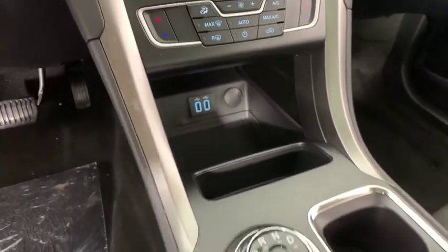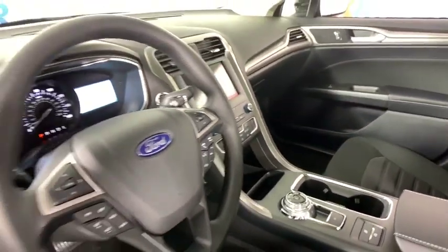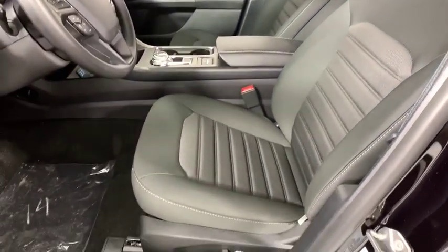Rear window defroster, power windows, power moonroof, overhead console, panic alarm, tachometer, brake assist, remote keyless entry, front reading lamp, front bucket seats, and tilt steering wheel.